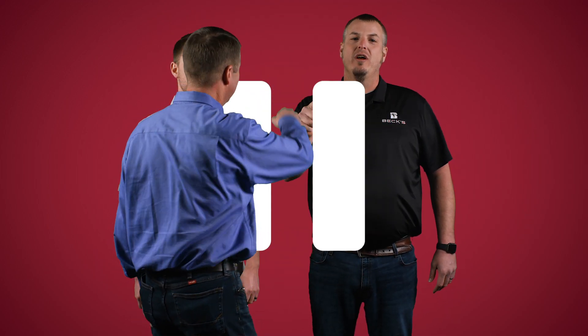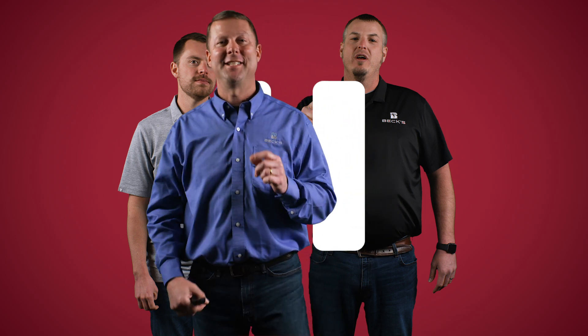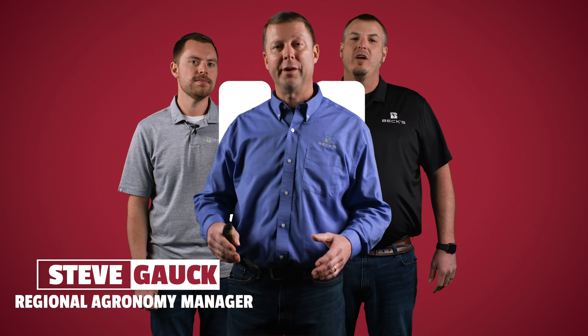Welcome to The Dig, a series dedicated to helping you improve profitability on your farm. I'm Steve Gowd, Eastern Region Agronomy Manager for Beck's Hybrids, and today we're going to talk about nitrogen and how we can manage it to increase profitability on your farm.